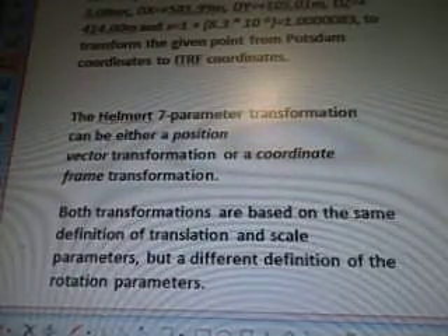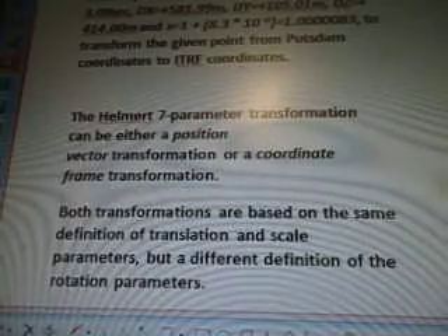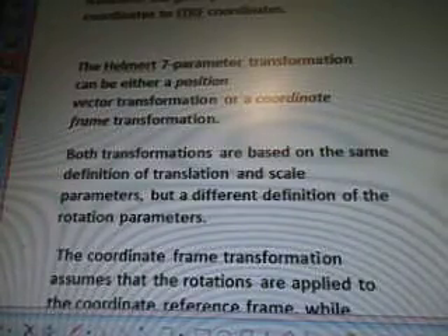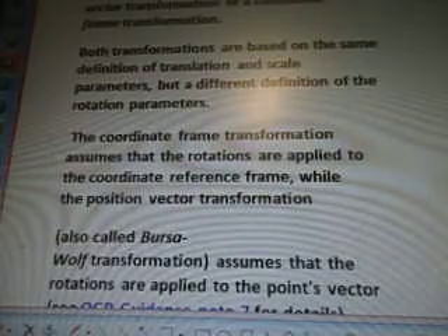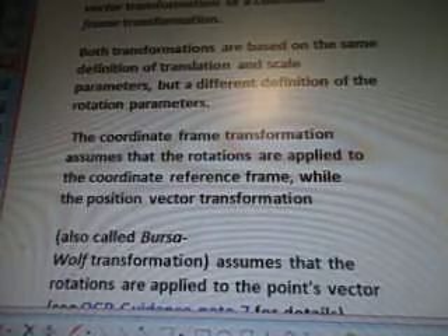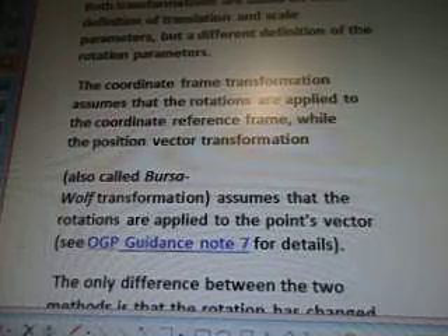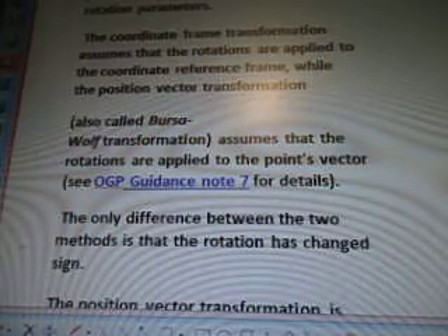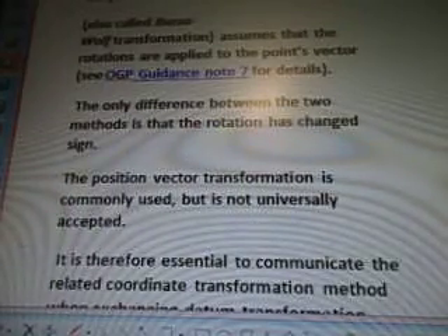The Helmert 7-parameter transformation can be either a position vector transformation or a coordinate frame transformation. Both transformations are based on the same definition of translation and scale parameters, but a different definition of the rotation parameters. The coordinate frame transformation assumes that the rotations are applied to the coordinate reference frame, while the position vector transformation — also called Bursa-Wolf transformation — assumes that the rotations are applied to the point's vector. See OGP guidance note 7 for details. The only difference between the two methods is that the rotation has changed sign.